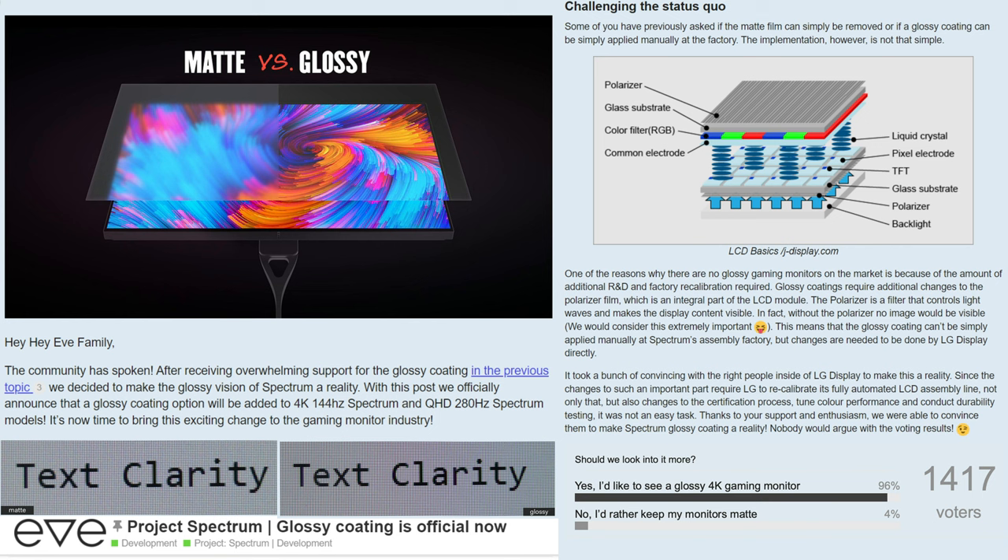Here I'm bringing you information from TFT Central, as Eve has partnered with them to show you the differences between the coatings. At a pixel level, the glossy coating shows clear pixels, while the matte finish washes them out.